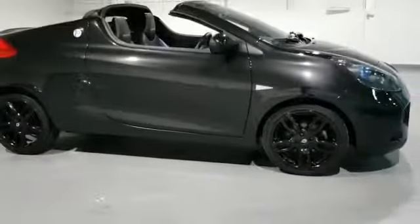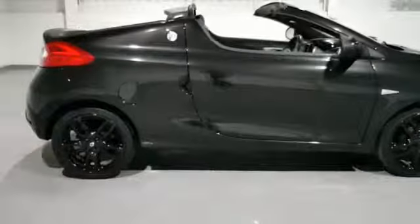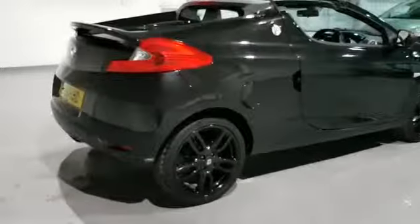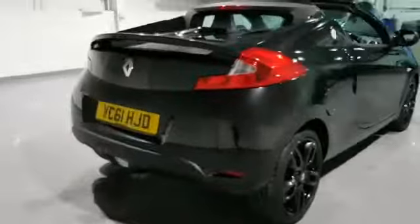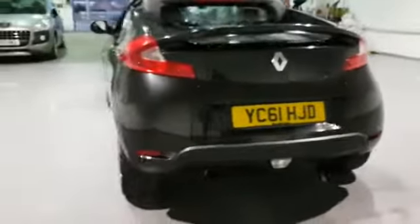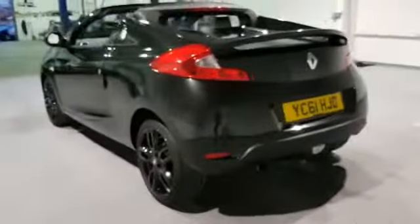It's just had these wheels gloss black powder coated, so they're looking fabulous. If you have a look around the car it's nice and clean. Very low mileage like I said, only on 20,000 miles, so someone's going to grab themselves a really nice car here.